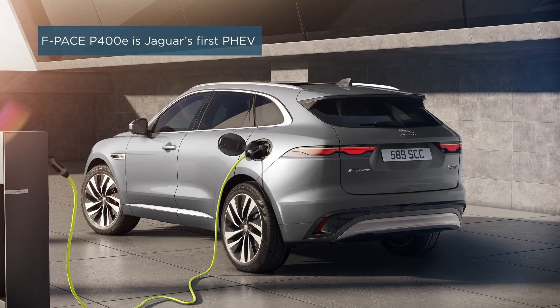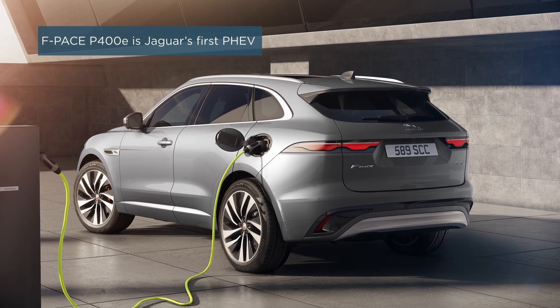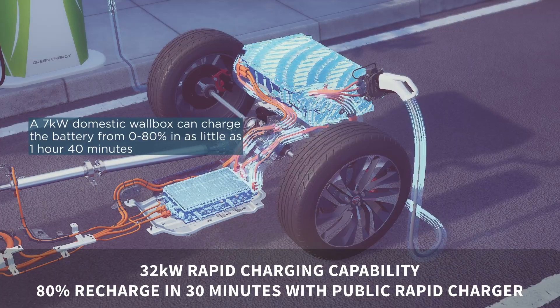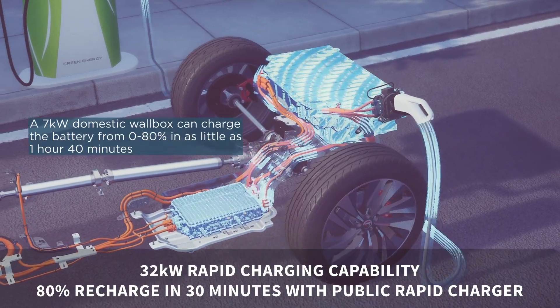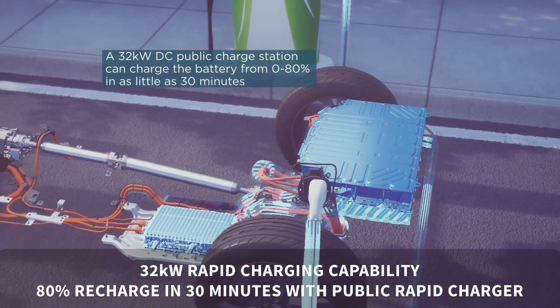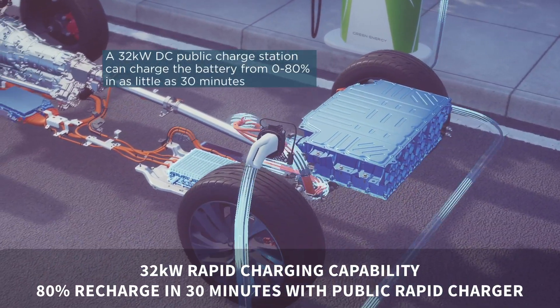Interestingly, the F-Pace also includes rapid charging up to 32 kilowatts — which isn't exactly rapid compared to most full electric vehicles — but the small battery means you get an 80 percent recharge in just 30 minutes when using a public rapid charge point.